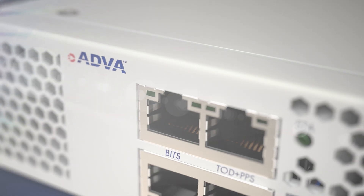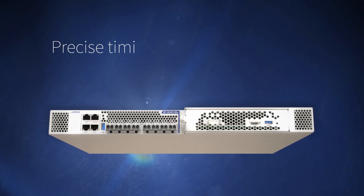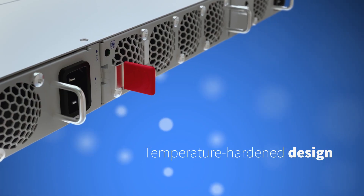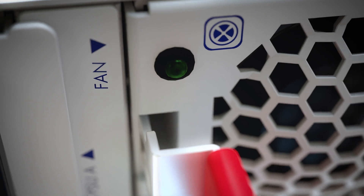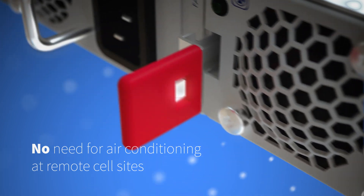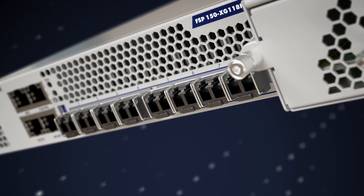Our FSP150XG118 Pro has been built with our Siliquartz team to ensure it delivers the precise timing and synchronization that are crucial for 5G networks. Its temperature-hardened design also means that it can operate in the most extreme environmental conditions without any need for air conditioning at remote cell sites.